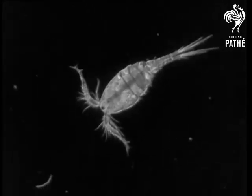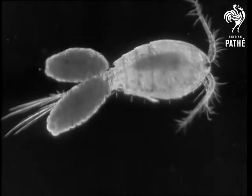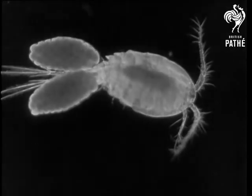That is Mr. Cyclops. And this is Mrs. Cyclops, rather more leisurely, probably because she has to take the Cyclops family along behind her in two egg cases.